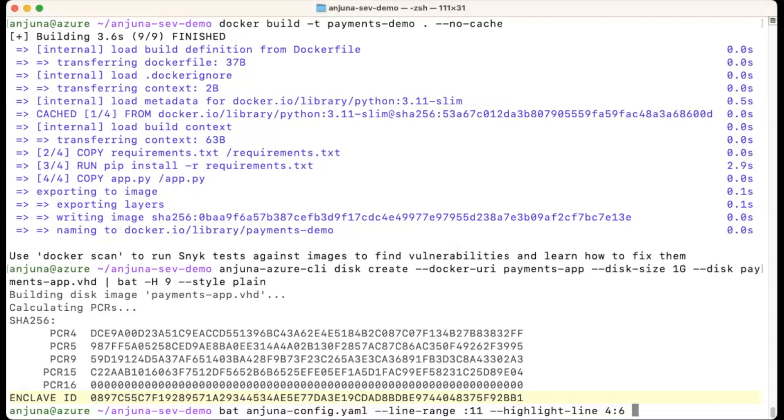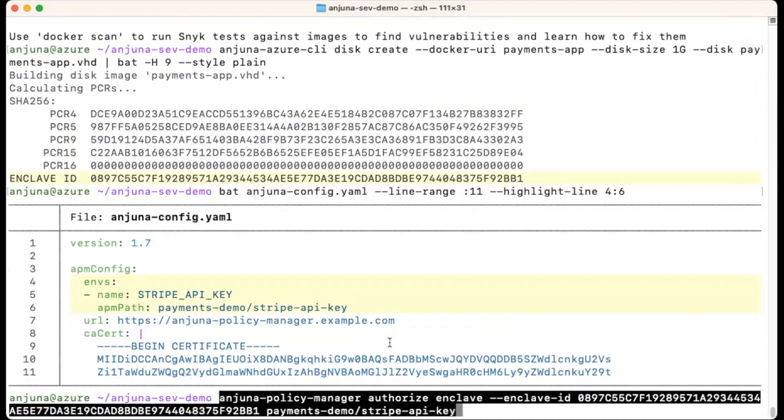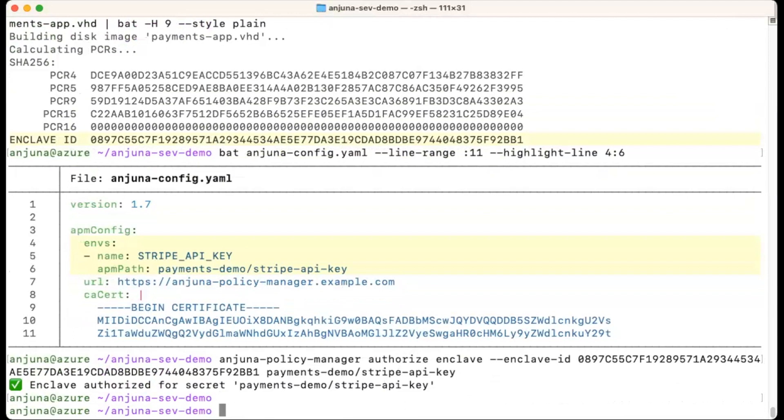The container requires the Stripe API key. We will configure it to use remote attestation with the computed measurements to securely retrieve the key from the Injuna Policy Manager, replacing the traditionally vulnerable token needed for key access. The Injuna Policy Manager client will ensure that only this application is authorized to fetch the key. Setting it up is that easy and takes only about 30 seconds.